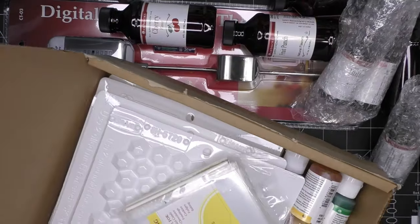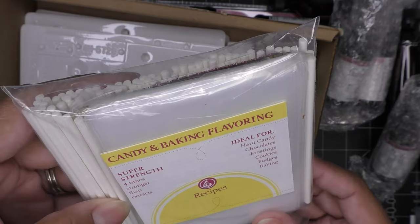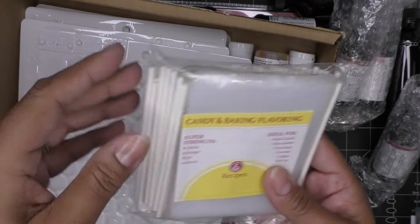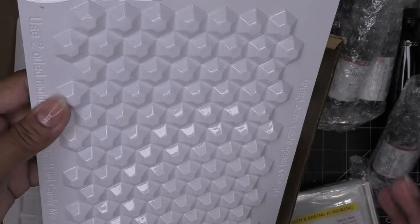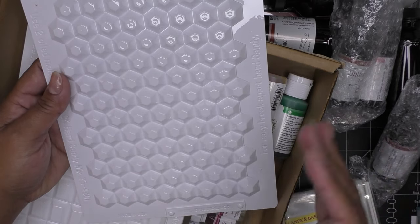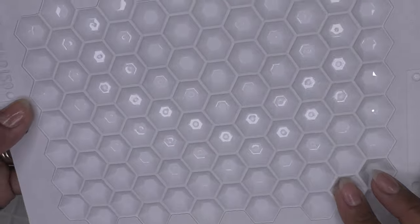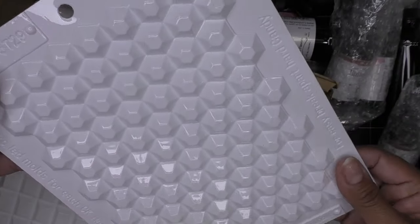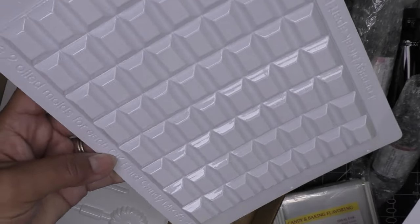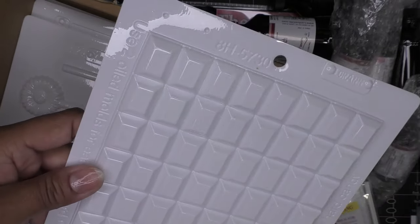When I make candy apples and have leftover candy, I usually pour it onto parchment, score it with a knife, and let it cool so it breaks into pieces. But you can also pour it into these molds for cool diamond-shaped candies or classic shapes. The kit includes a sunflower mold, a teddy bear mold, and a heart mold — though I wish they were a bit deeper.